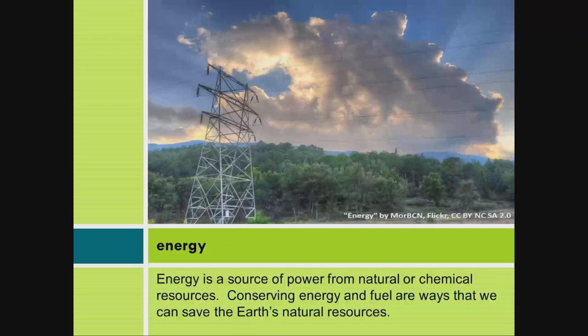Energy: Energy is a source of power from natural or chemical resources. Conserving energy and fuel are ways that we can save the Earth's natural resources.